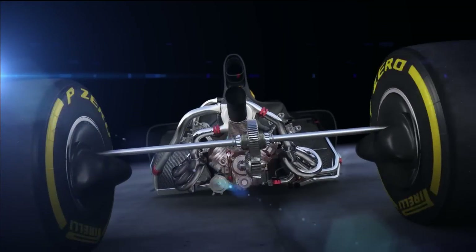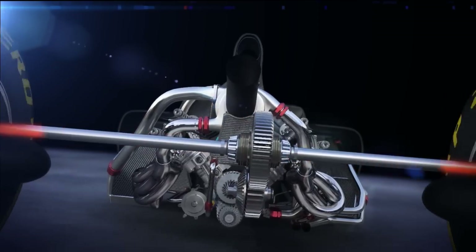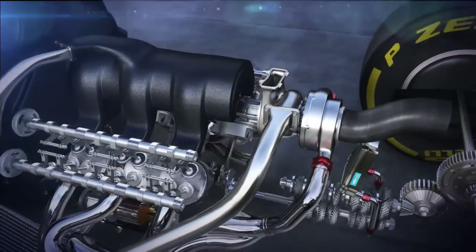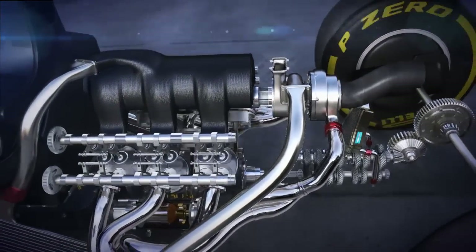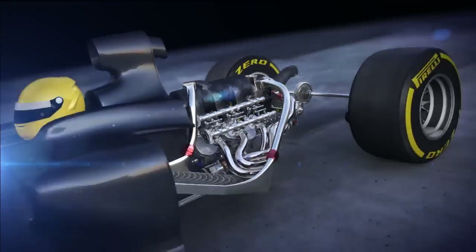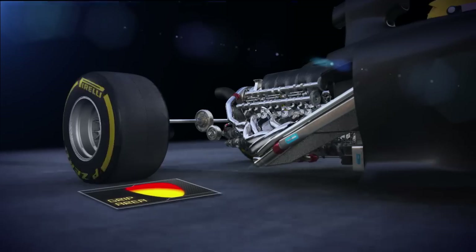The new power units, with a turbo and double the amount of KERS energy, have a wider torque curve compared to the old normally aspirated V8s. The hybrid system, in combination with the turbocharger, maximises power delivery and drivability right from the bottom of the rev range. This means that the tyres have to cope with increased traction and provide exactly the right level of grip onto the surface.